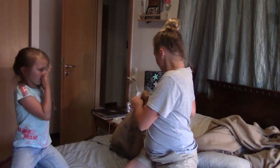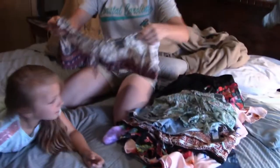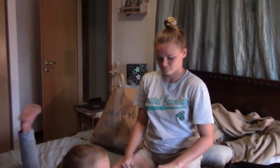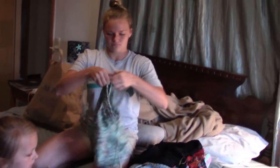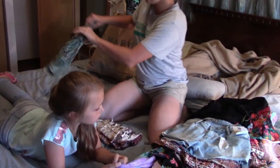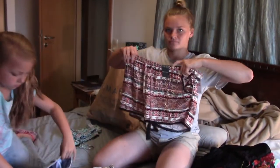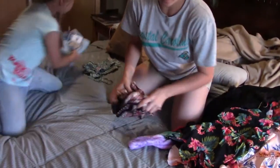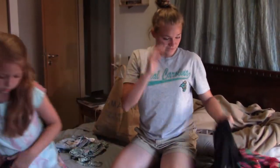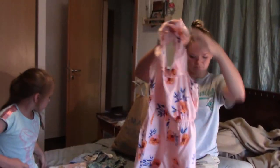That was all we got. For everything, we spent 91 euros, which is about $100 — not bad for all this stuff. A regular store would probably run almost $200, since rompers are usually around $20 and a nice cover-up adds up. We made out pretty well.